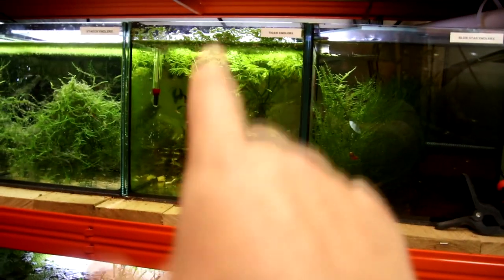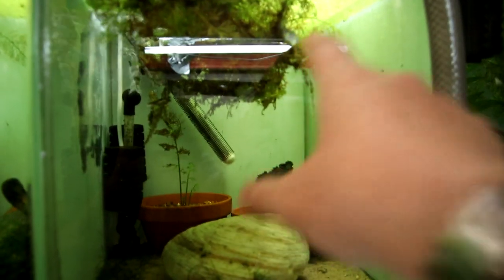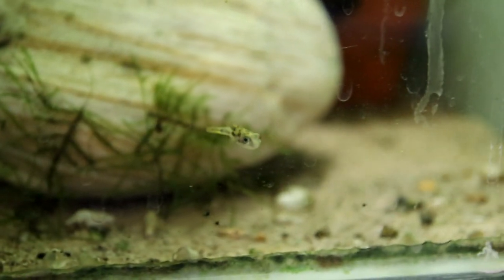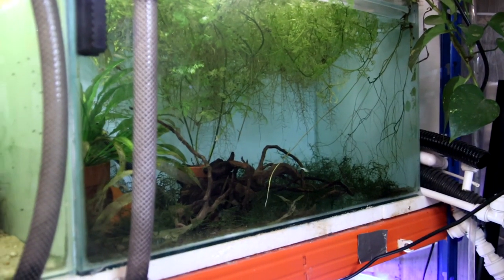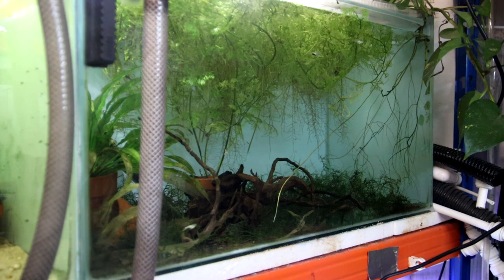Wilds will stay there, blue stars will stay there. Tigers will possibly move from that tank over to this one because there are quite a lot of them now, freeing up a tank to house something else. I sold all my pea puffers — or I thought I did — but there's one left. Sorry buddy, you'll need to go and join your friends at some point. I obviously missed him when I was packing up.